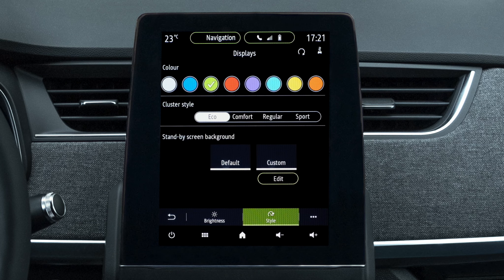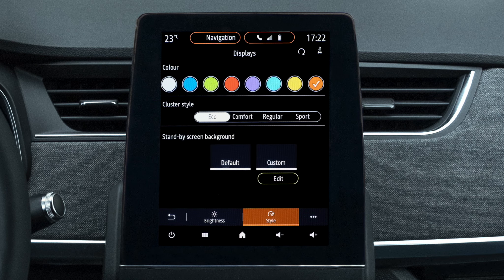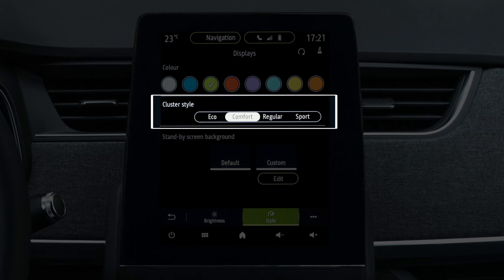You can then choose from 8 display colours, which will also apply to your multimedia screen menu, or specify the instrument panel style you prefer depending on the information displayed.